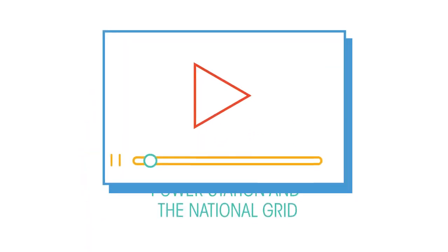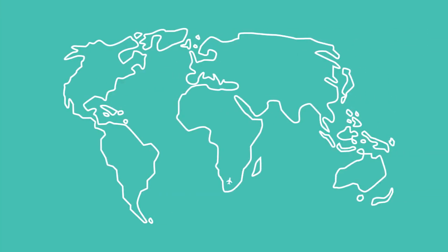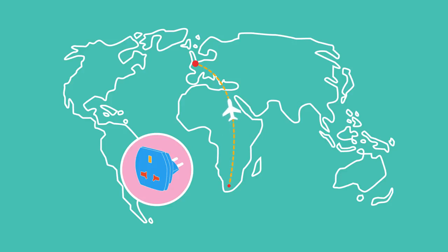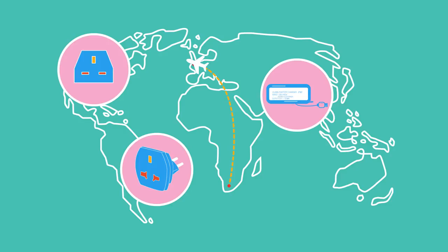To learn about the national grid and how electricity is transported, watch this video — it explains the use of transformers that change the voltage of electricity and why they are necessary. So when you go to a different country, make sure to have the correct adapter for your plugs: firstly so they are the right shape, and secondly so the voltage is compatible.